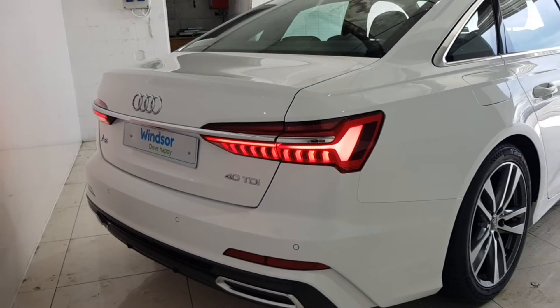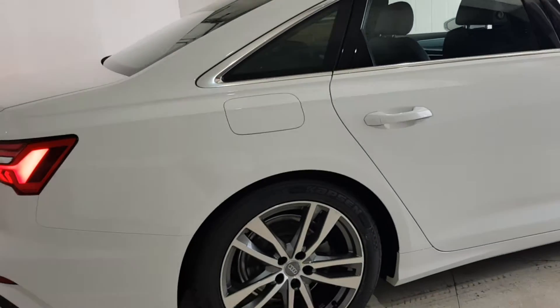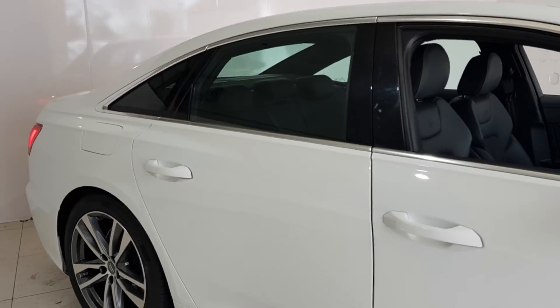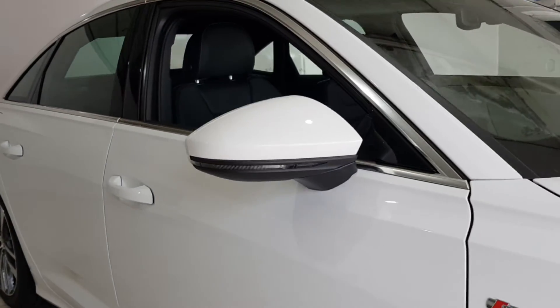Talk to us about our flexible finance options and we'll put a plan in place. And when it comes to trade-ins, Windsor will give you an instant quote at a fair market price, so drop by today and we'll help you trade up to the perfect Windsor Certified vehicle.